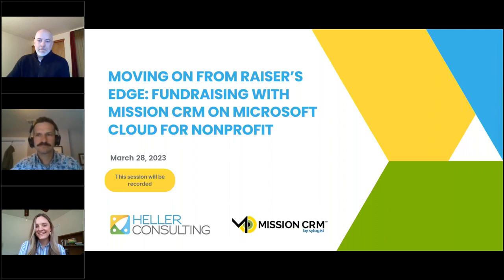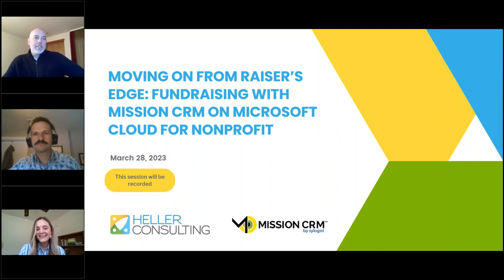Hi, everyone. Welcome and thank you for joining us. I'm Kaya Swift, the Marketing Director here at Heller Consulting. Today's presentation is Moving On from Razor's Edge: Fundraising with Mission CRM on Microsoft Cloud for Nonprofit. All of your lines have been muted, so if you have a question, please drop it in the question box. I will be monitoring that throughout today's session, and we will ask those questions at the end. Today's webinar will run until 2 p.m. Eastern Time, and a recording will be sent to you tomorrow.